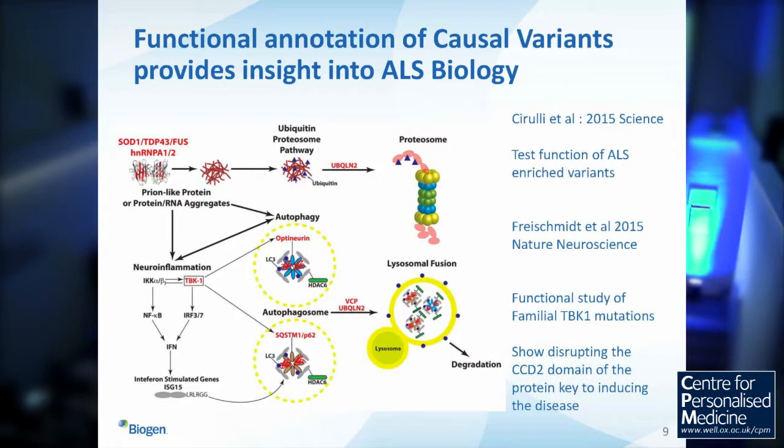What do we do with this information? We already know that TBK1 is an interactor with optineurin, which is a known ALS gene. We are systematically working through each of those variants, using a combination of gene editing and iPS cell-type technologies to understand what the functional impact is in model systems that we care about.